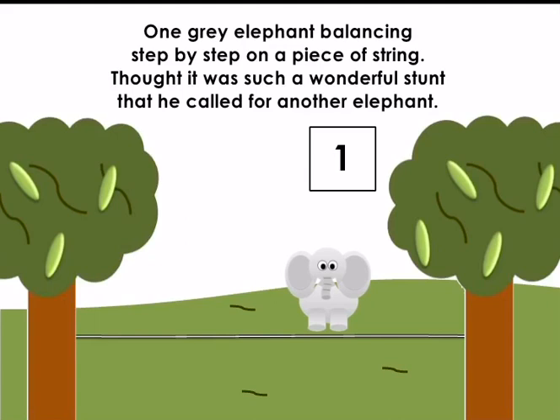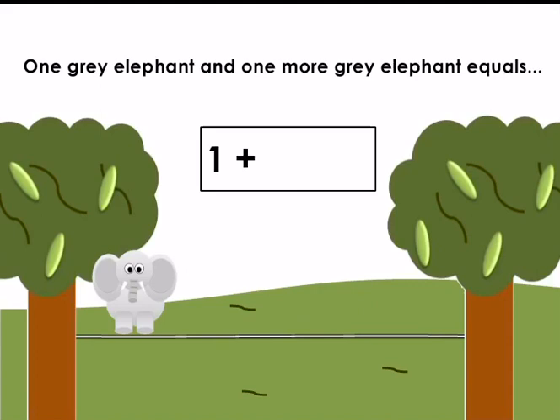How many elephants can you see? Let's count: one. One grey elephant balancing step by step on a piece of string. He thought it was such a wonderful stunt that he called for another elephant. One grey elephant and one more grey elephant equals — let's count altogether: one, two. One add one equals two.